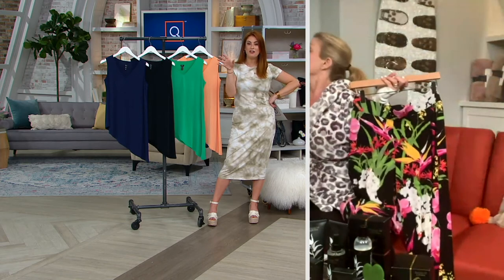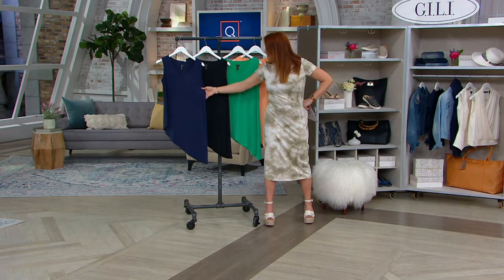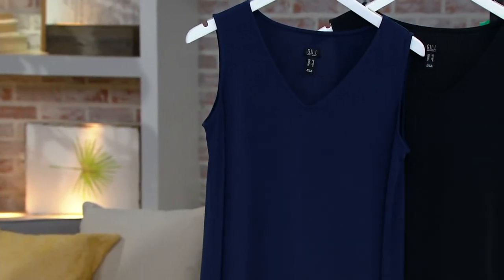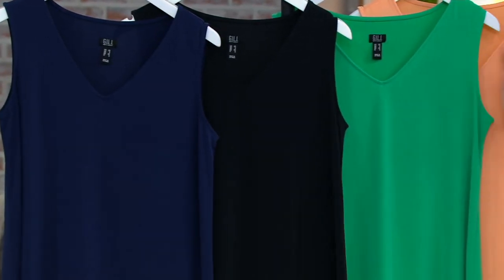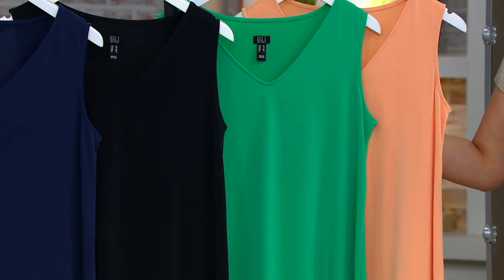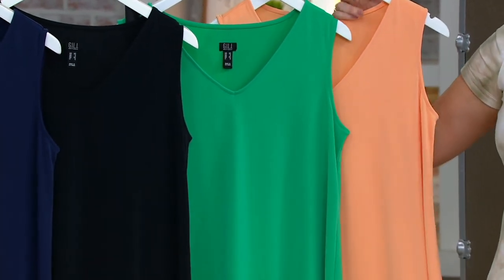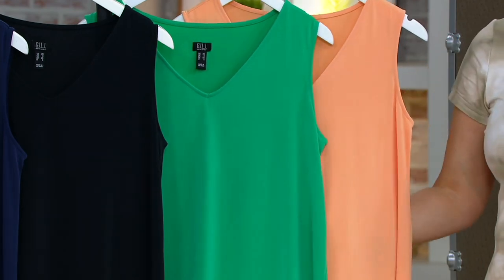Let me take you through the colors again — four great colors to choose from. Starting on the end with navy, then noir black, then sea green, and I am just in love with this spring peach. Sizes are extra-extra small through 3X, and it's $10.88 on your four Easy Pays. Item number is A396453.